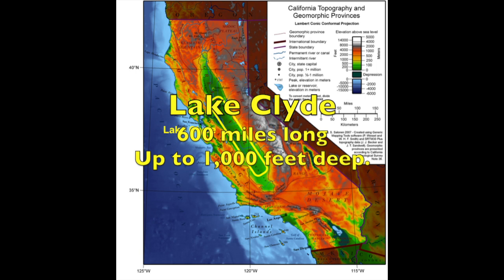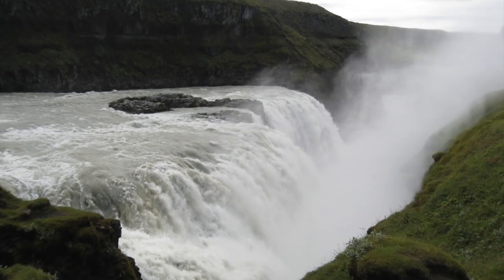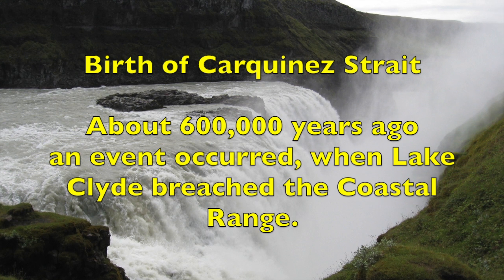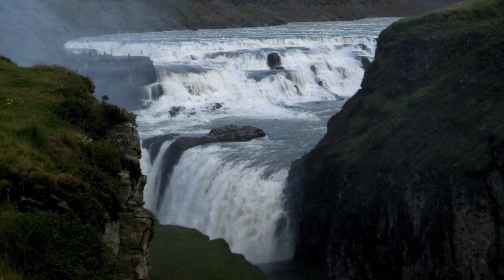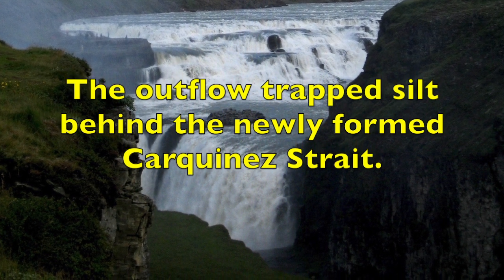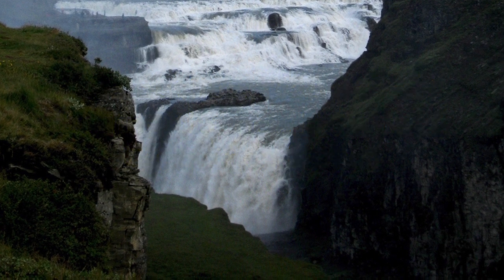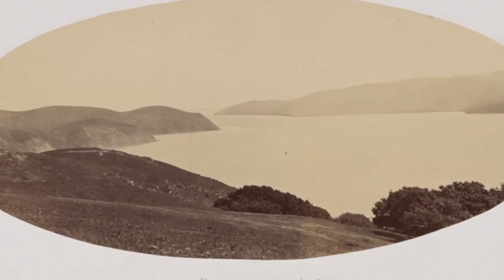At its height, Lake Clyde, as geologists called it, measured 600 miles long and may have reached 1,000 feet deep. Around 600,000 years ago, a sudden breach in the coastal mountains occurred. Water in Lake Clyde began draining westward towards the Pacific Ocean. Today, we know the breach as the Carquinas Strait. As Lake Clyde drained, water behind the breach slowed, dropping sediment. The first stage in the birth of an inverted delta had begun.